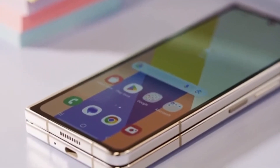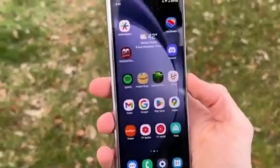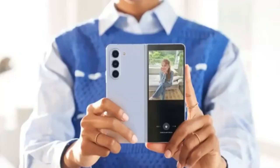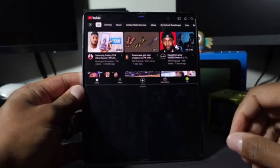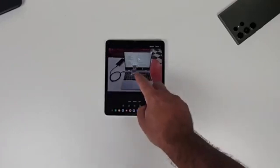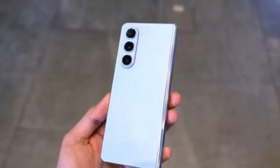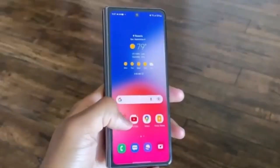In China, the Z Fold 6 Ultra may be sold as the Samsung W25, complete with unique visual touches like decorative engravings on the hinge, similar to previous Samsung W-series smartphones. China might also get the Galaxy Z Flip 6 as the W25 Flip — speculative, but it aligns with rumors of a Galaxy Z Flip 6 Slim. Unfortunately, there isn't much detailed information about what exactly the Galaxy Z Fold 6 Ultra will offer compared to the Z Fold 6, but we can expect more details once the standard model goes official at Samsung's Galaxy Unpacked event. Samsung's Galaxy Unpacked events are always full of surprises, and we can't wait to see what they have in store.